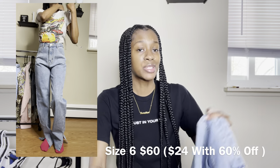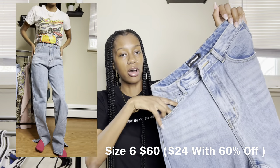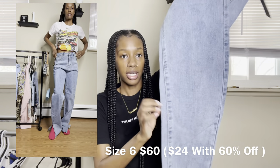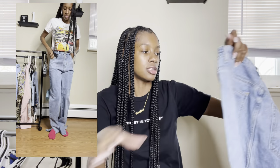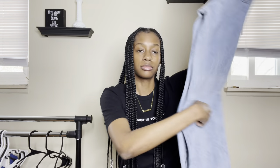So I bought two pairs of split hem straight pants. This is the first pair. The name of these pants is high rise split hem straight leg jeans and the color is light blue. I got these in a size six — I'm typically a size four, but I wanted them to fit a little baggy. They're classic jeans, all the pockets are functional, every single one of them. It's a straight leg with a split hem at the bottom. These jeans fit baggy, the quality is amazing, and it's just a comfortable fit. I definitely approve of these.